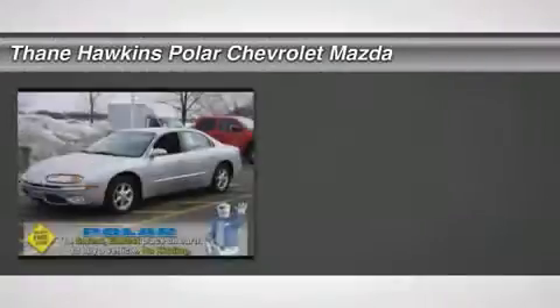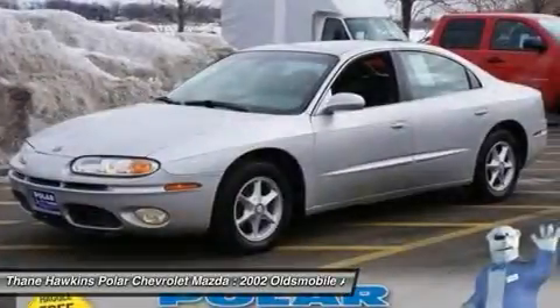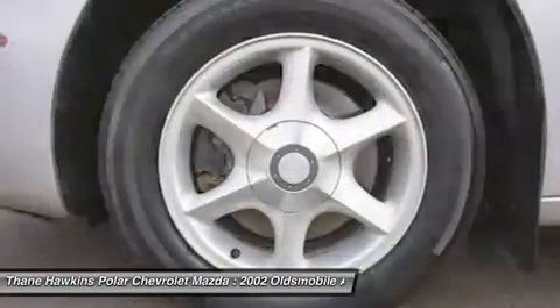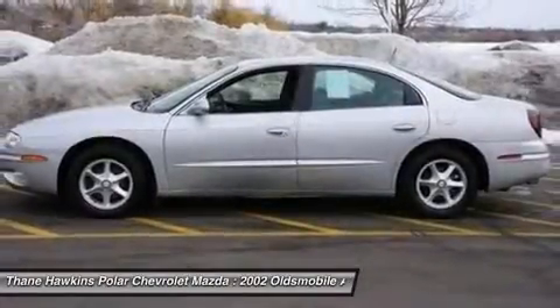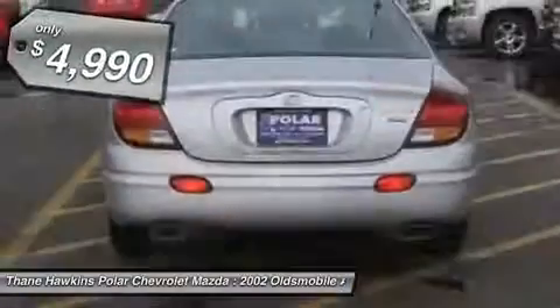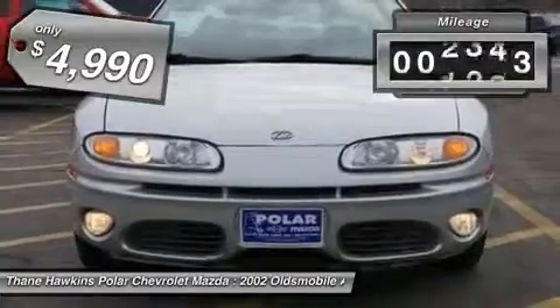The 2002 Oldsmobile Aurora. The Aurora by Oldsmobile is an enjoyable road car that responds to a light touch. Considering its ample dimensions of this four-door full-size sedan, the V8 model actually offers more power than most drivers need and is priced below $5,000. This vehicle has less than 130,000 miles.